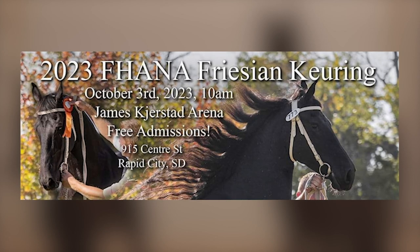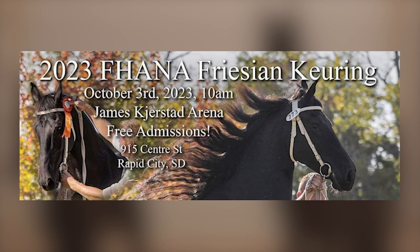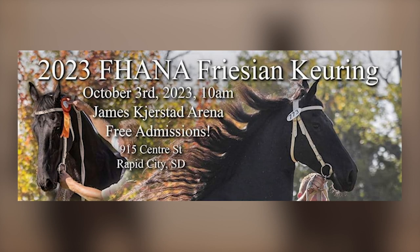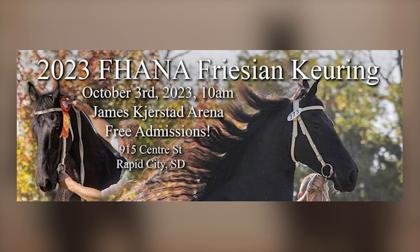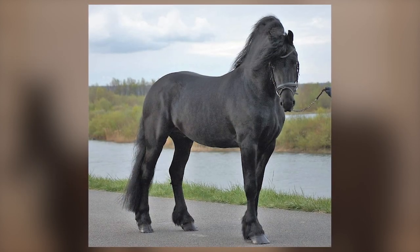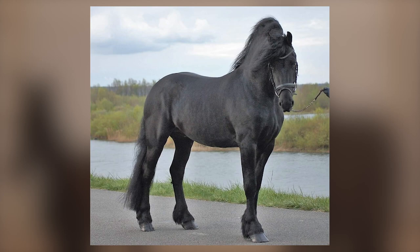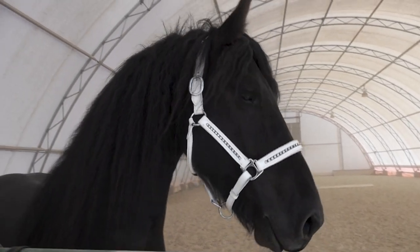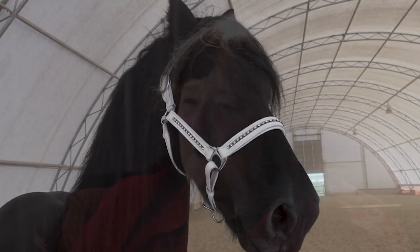We do have an event coming up. It's called the Friesian Keuring — that's K-E-U-R-I-N-G — and it's a word that means inspection. For my breed, the Friesian horse, they originated in Holland, and all of our horses, even those raised in North America, are actually registered out of Holland. The Dutch run an inspection every year in which they come and inspect and judge the Friesian horses.